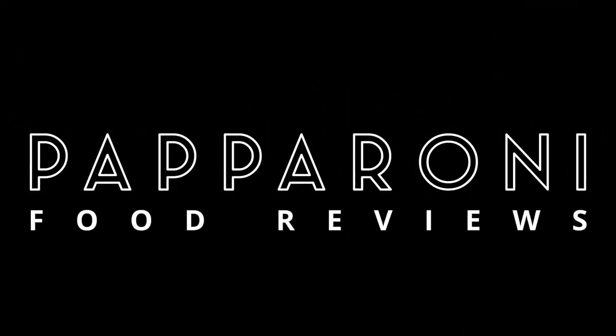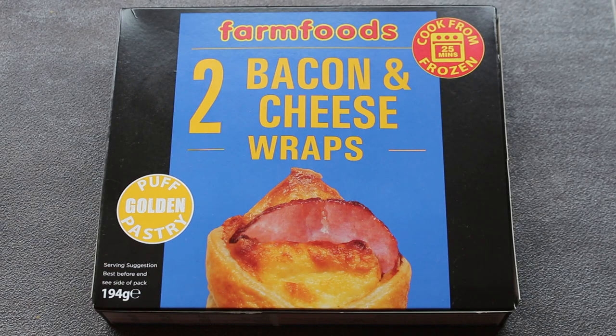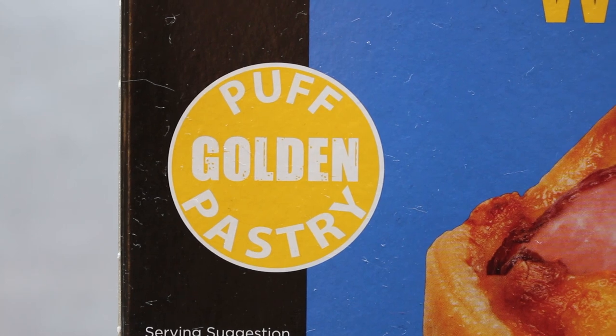I've never tried these things before, so let's see if it's a decent wrap or just plain old crap. Hey my friends, it's Peperoni — and look at this: Farm Foods two bacon and cheese wraps, made with golden puff pastry.